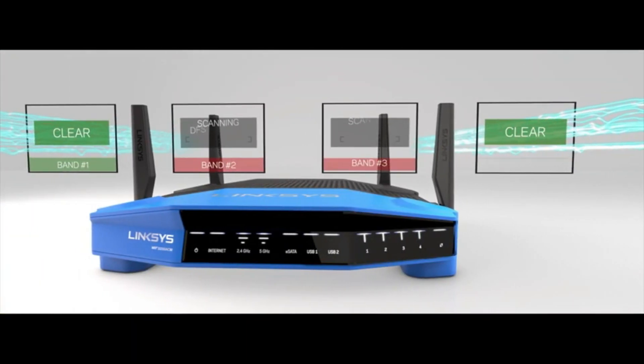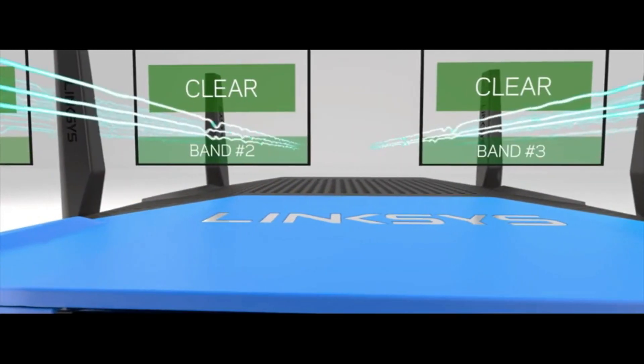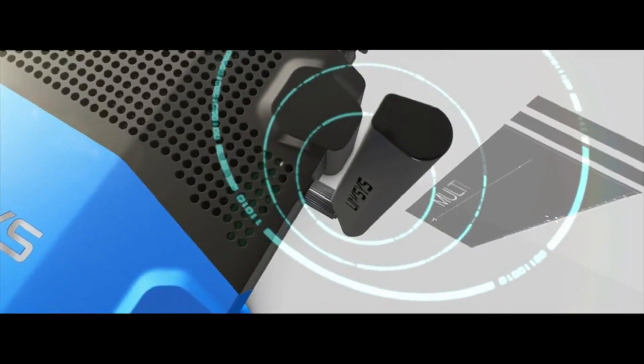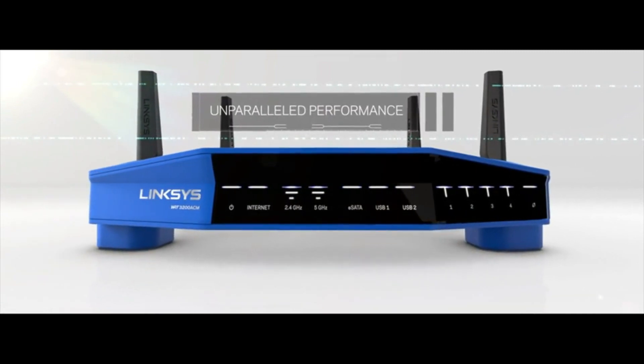By using DFS open channels and dedicated Wi-Fi background scanning, the WRT can access clearer Wi-Fi airspace for less interference and better performance. Linksys is a leader in multi-user MIMO technology. The WRT provides a powerful simultaneous streaming experience to multiple devices for blazing fast uninterrupted Wi-Fi.